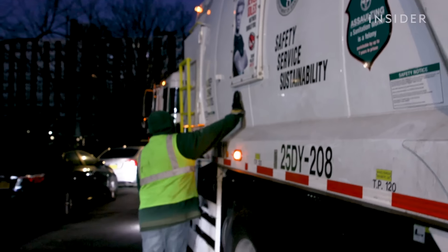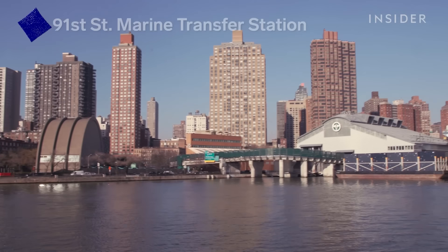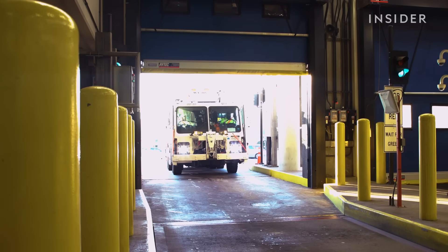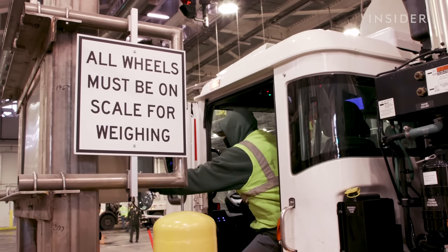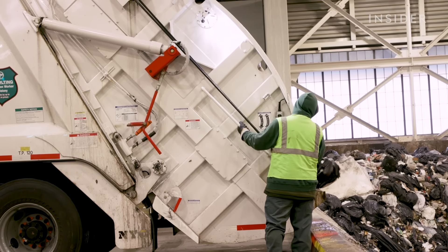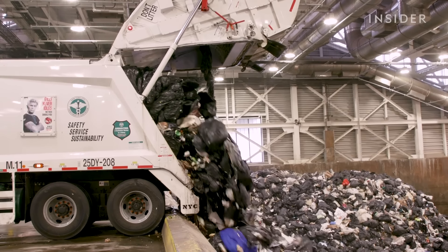Frank heads to the dump station in the Upper East Side. They're currently at 91st Street MPS. Doors open as the truck comes in, and radiation detectors read the truck. Trucks pause at the weigh station to help the city track how much trash New Yorkers produce. Then handles tilt the hopper, the blade pushes the material all the way out to clear the whole truck.